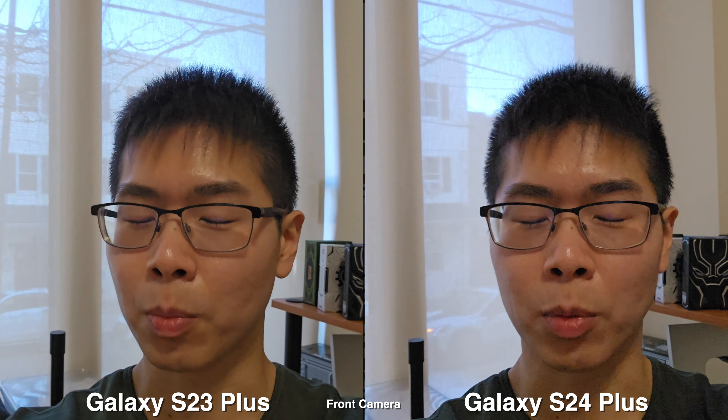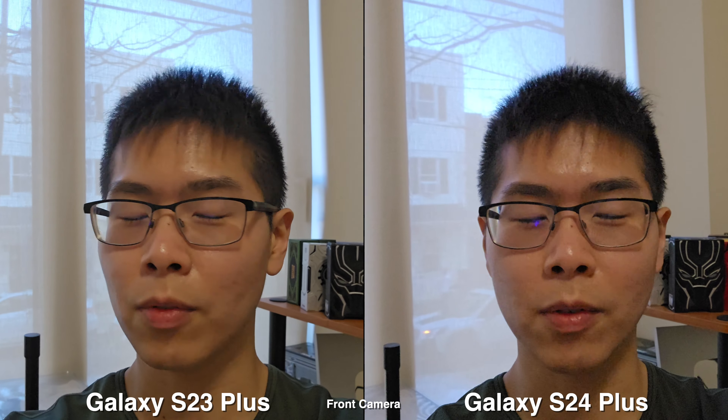Today, we're going to compare the cameras on the Galaxy S24 Plus versus the S23 Plus and see if there's any improvements within the year.